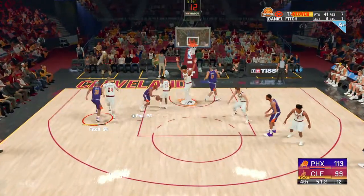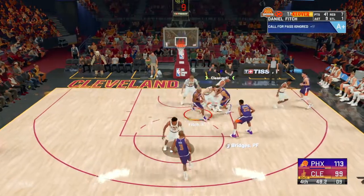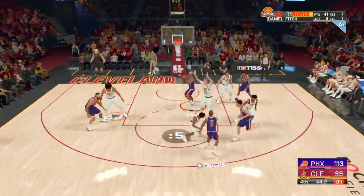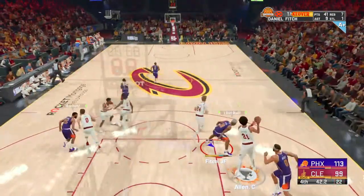Paul against Garland, pass to Bridges. Outside Paul, just five on the clock. And stolen by Markkinen.